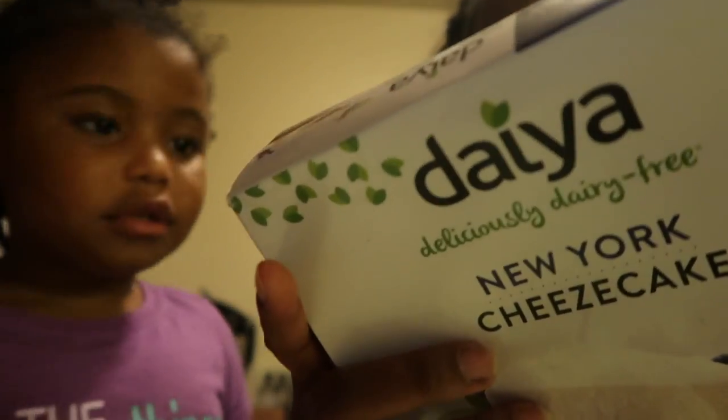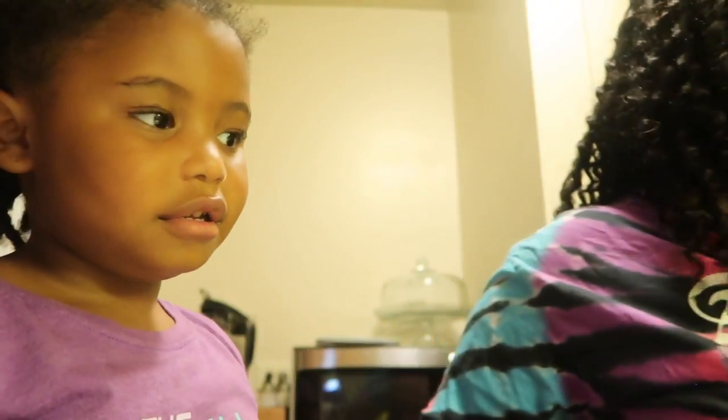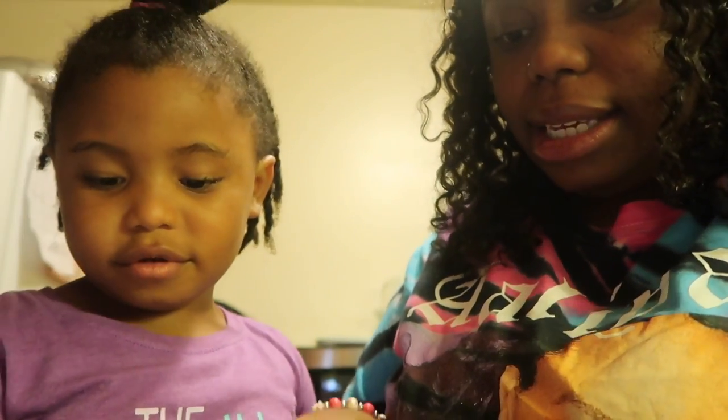They have blueberries on theirs, but we don't have blueberries. We have the New York cheesecake one. They do have other flavors — it is key lime, chocolate, and strawberry. We have the original, the New York. So let me cut into this.